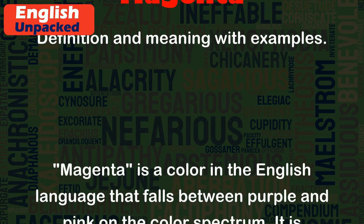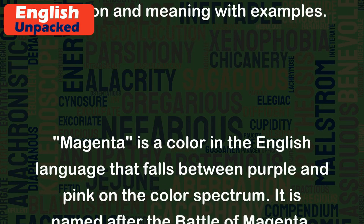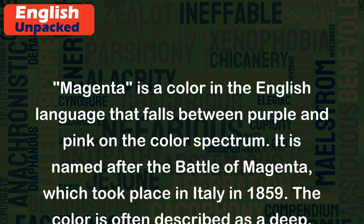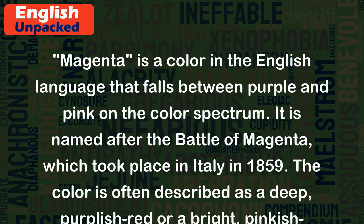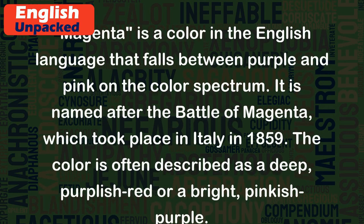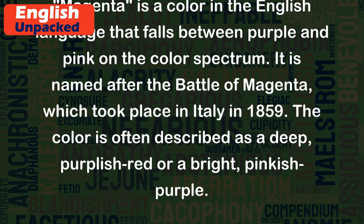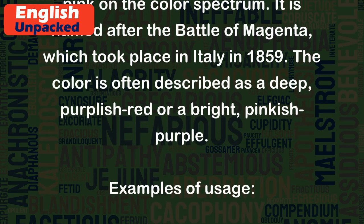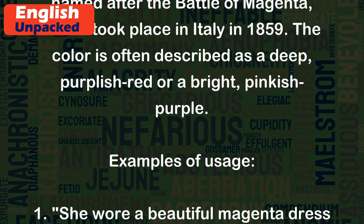Magenta is a color in the English language that falls between purple and pink on the color spectrum. It is named after the Battle of Magenta, which took place in Italy in 1859. The color is often described as a deep purplish-red or a bright pinkish-purple.